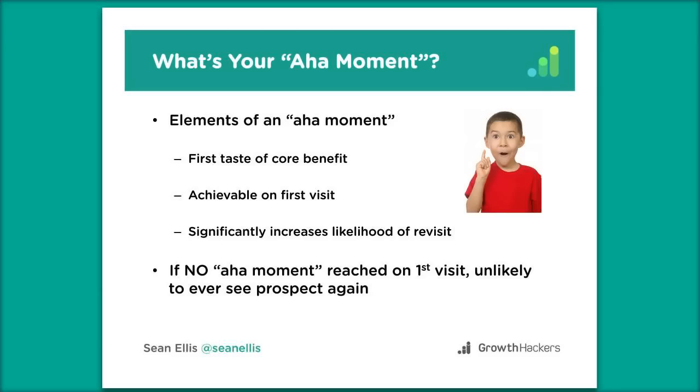The aha moment is really important. It's that first taste of what the core benefit of your product is — the first time they actually get some benefit, or at least an indication of what the benefit is going to be. If they don't get to that point on a first visit, the likelihood they'll ever come back is super low. Why would you come back to something that gave you no benefit? You want to focus all of your onboarding to get them to a benefit achievable on that first visit.